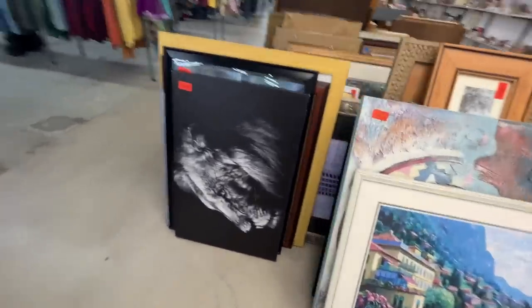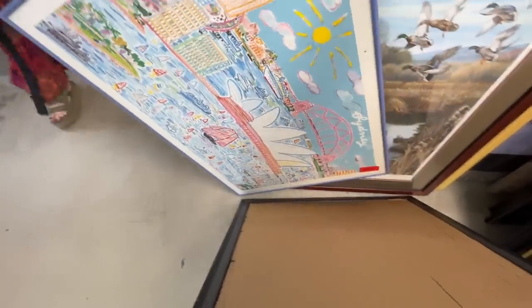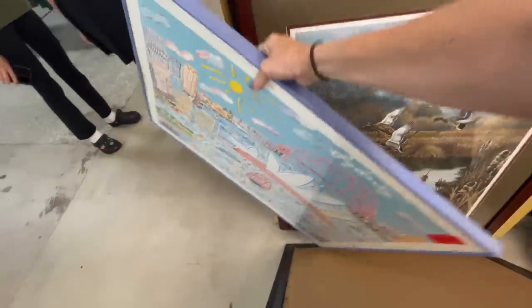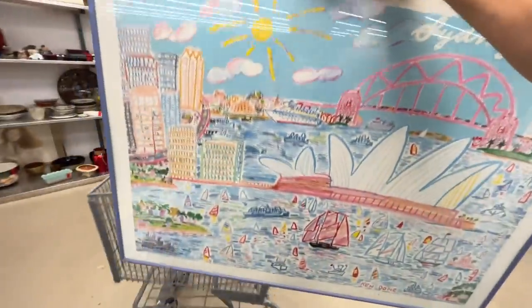Remember that lion painting I almost got for Wentworth's room? It was beautiful. Oh, that's actually a nice one, but I'm looking for something way bigger. Oh my gosh, this is probably perfect — it's Sydney, Australia for the kids' playroom. Come on, that's a gem. 30 seconds in, already found a gem.